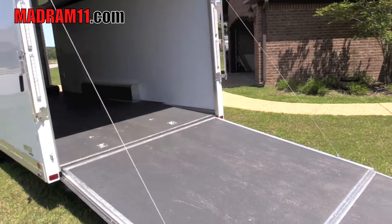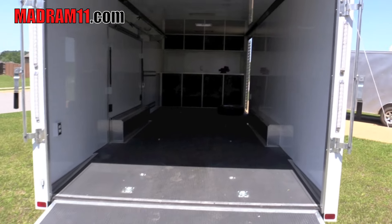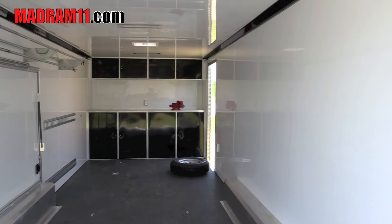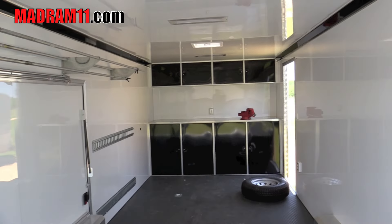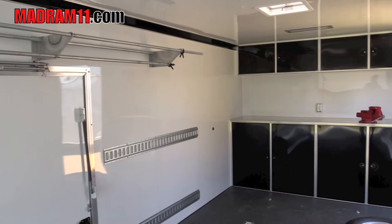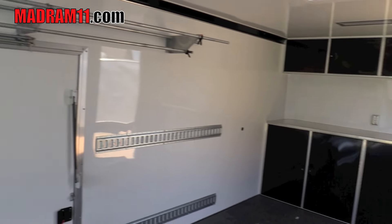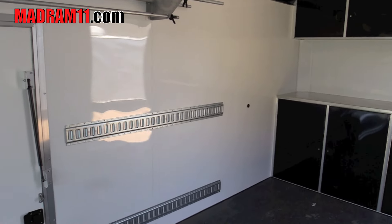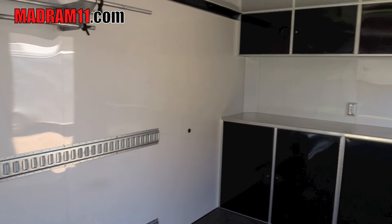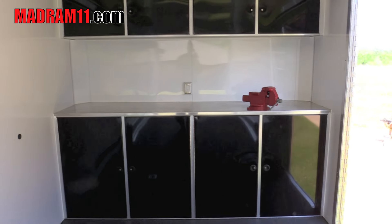Here's the inside of it — got the back down already. It's got the rubber floor. It's a 2015, it's used, but I don't think the guy really used it maybe more than once or twice — it's pretty much brand new. We'll probably take this top piece out and I'll build my own system, or have somebody build it, for holding all my t-shirts and all that good stuff. Got cabinets up here too.